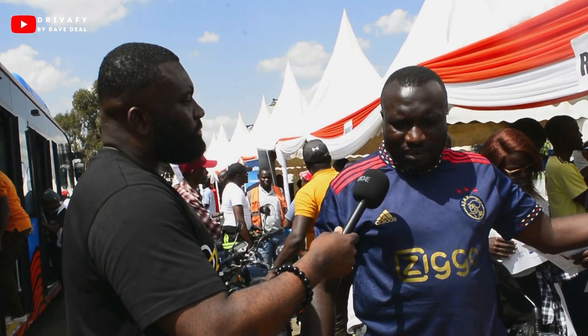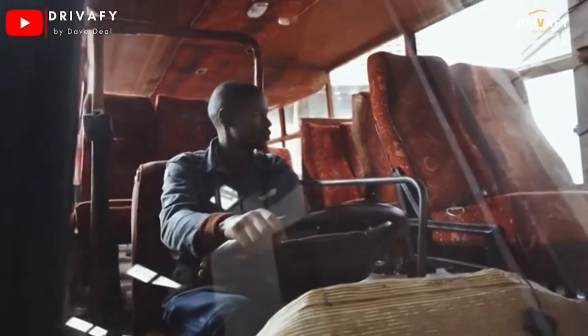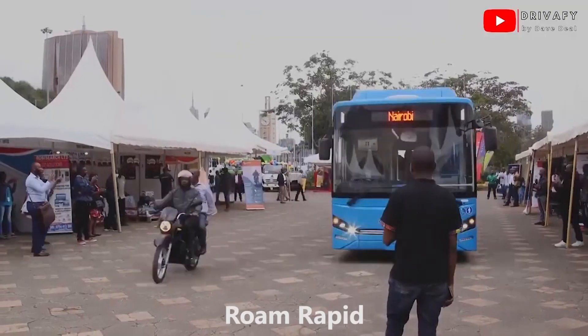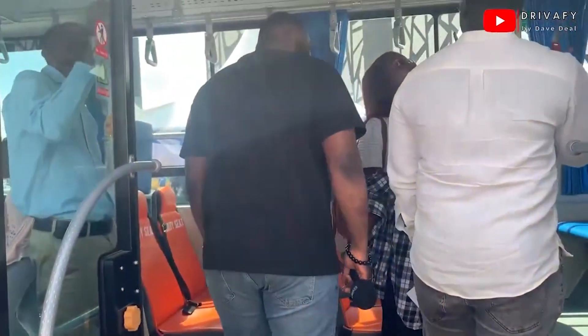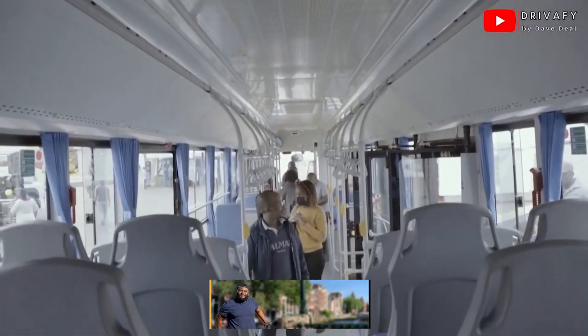On another note, when you came before, we were doing conversion of buses — I saw it. But here now we have a brand new bus. As you can see, we call it Rome Rapid. It's a 77-seater, so it's a big bus.